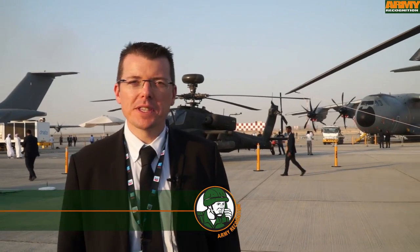Welcome to the Al Maktoum Airport in the UAE for the Dubai Airshow 2015. This is the 14th edition of what has become one of the largest and most important aerospace events in the world, with over 1,000 exhibitors this year.